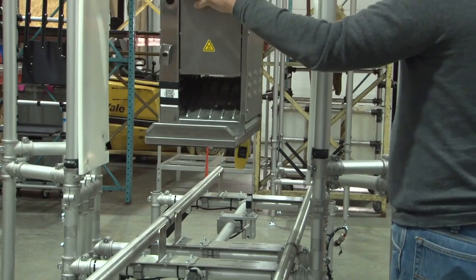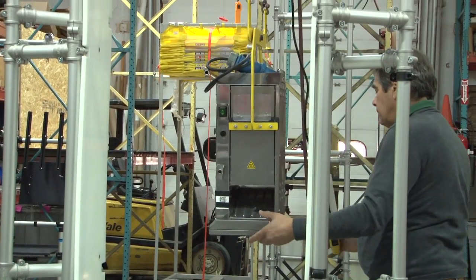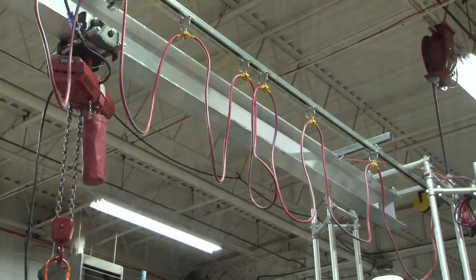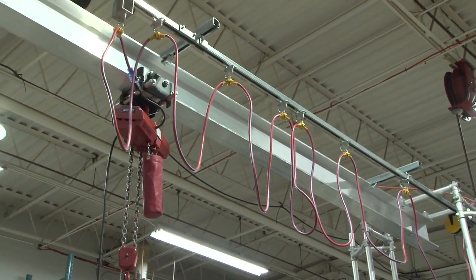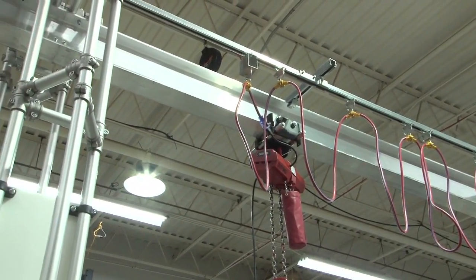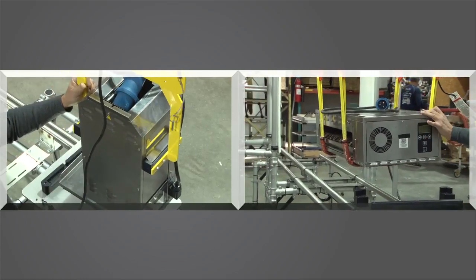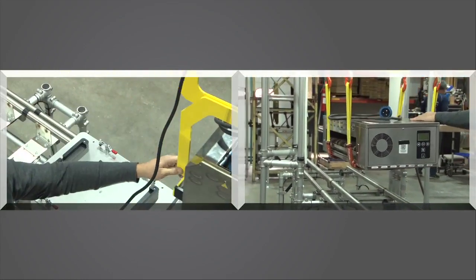Lifting the product for packout was a two-person operation that had all kinds of ergonomic issues. We came up with a beam-mounted chain hoist that could lift product over units still going through burn-in, to inspection, clean-out, and into packaging. Two types of lifting yokes were designed to make the process single-staffed and safe.